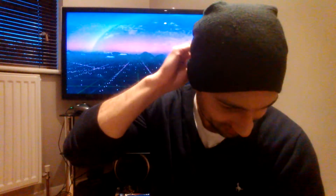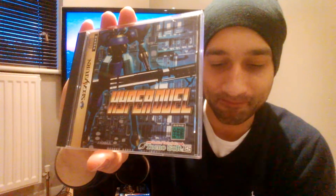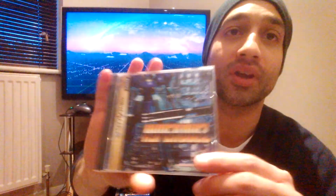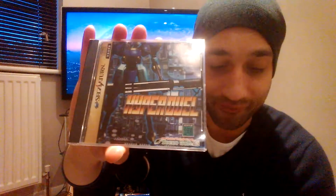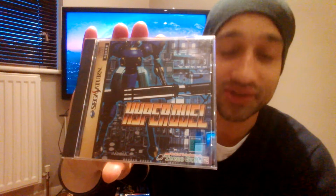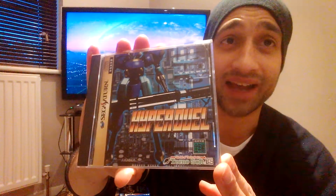Two games left — can you guess what they are? One of them is a shooter and here it is: Hyperdual. This is incredible — I was actually quite shocked. The last five completed sold listings of Hyperdual on the Sega Saturn went for an average price of £429.52. Start saving — that is crazy.